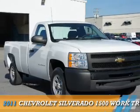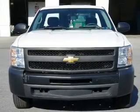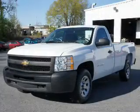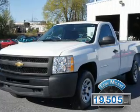Presenting the 2011 Chevrolet Silverado 1500. It's powered by a 6-cylinder engine and a 4-speed automatic transmission. With fewer than 20,000 miles, this vehicle has a long road ahead.